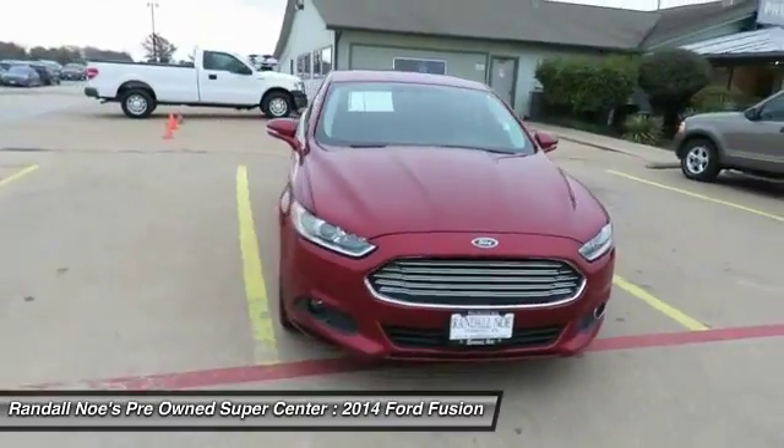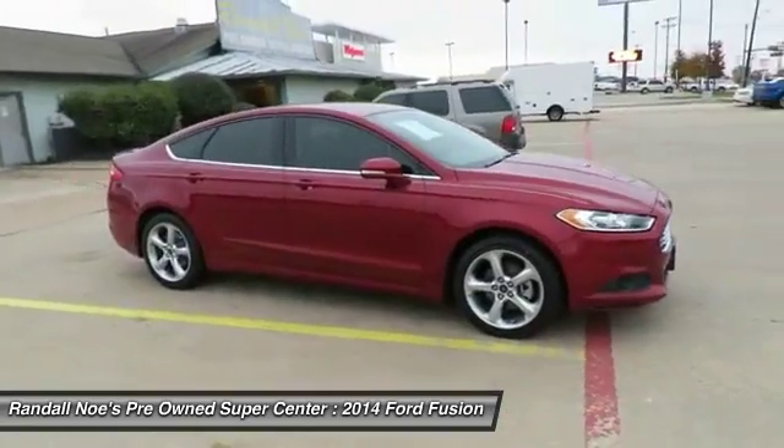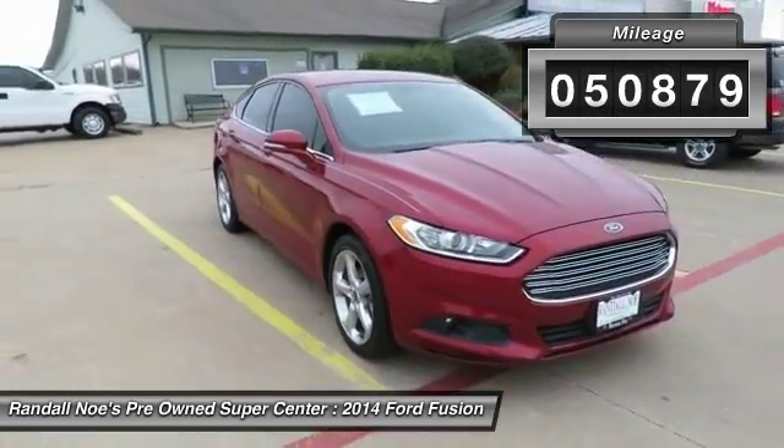The 2014 Fusion. You can have both impressive power and great economy in a Fusion. This vehicle has less than 55,000 miles. Here are some of this vehicle's great options.